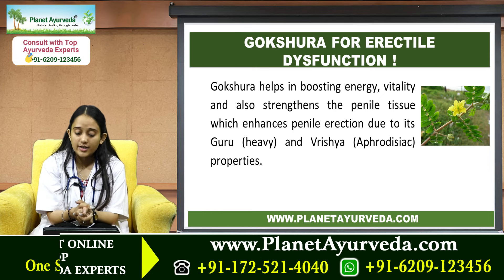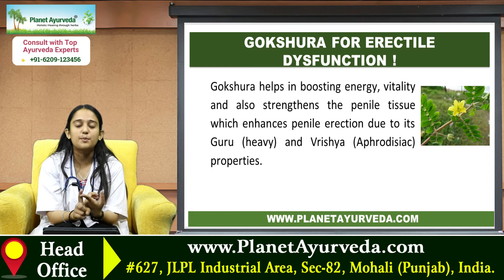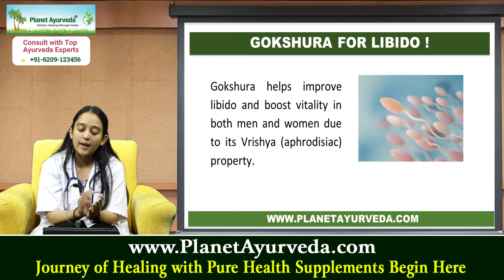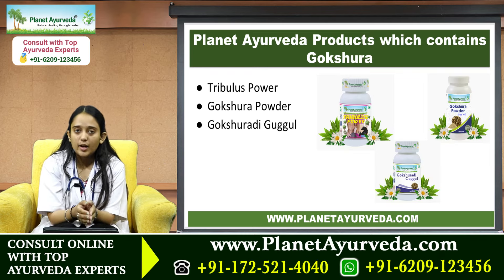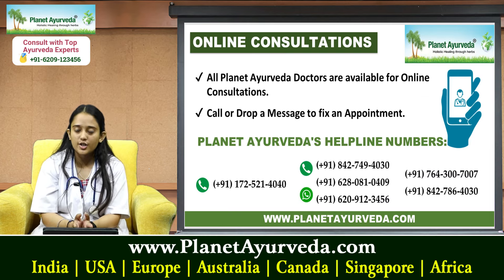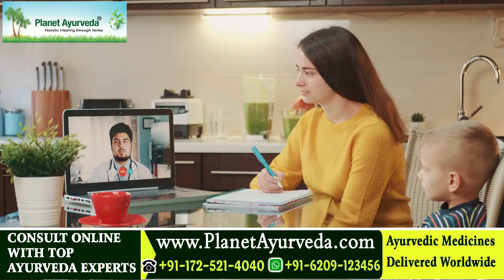Gokshur helps in boosting energy, vitality, and strength, and strengthens penile tissues, enhancing penile erection due to its Guru (heavy) and Virishya (aphrodisiac) properties. For libido, Gokshur helps improve libido and boost vitality in both men and women due to its aphrodisiac properties. Planet Ayurveda products containing Gokshara include Tribulus Power, Gokshara Powder, and Gokshuradi Guggul. For queries, you can mail at herbalremedies123@yahoo.com.